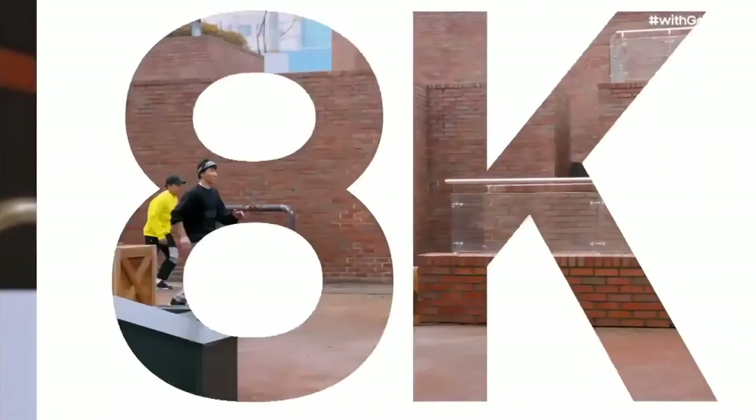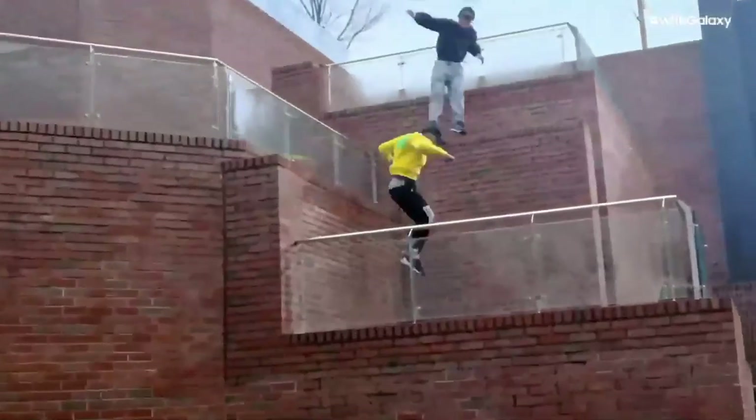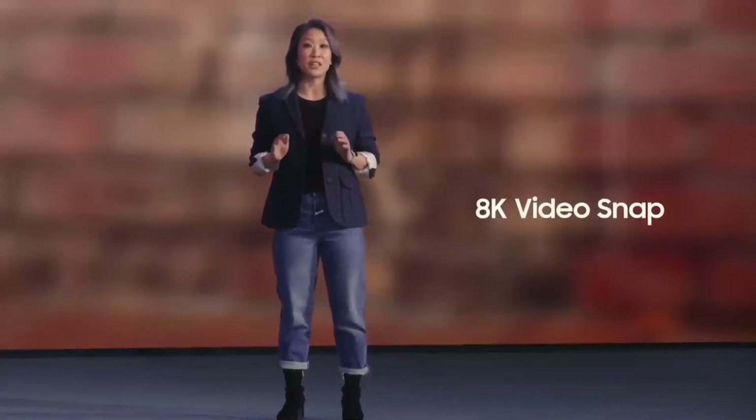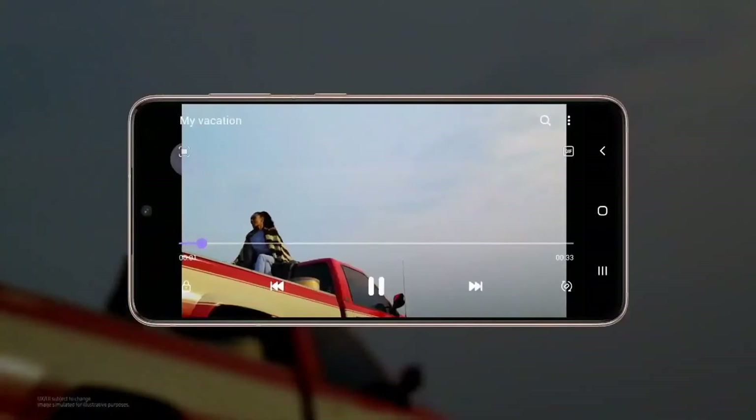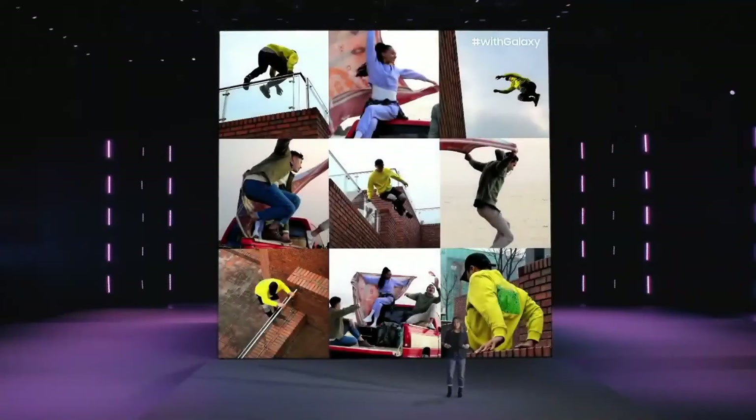With the S21 series, you can capture every detail in cinematic quality without any extra effort, thanks to 8K video. 8K is a revolution in video resolution — four times sharper than 4K, giving you super high quality in every shot. These videos are so sharp, you no longer have to choose between taking a photo or a video. With 8K Video Snap, you can pull photos from your videos at 33 megapixels, so your screen caps will look like portraits. Just record, then tap once during playback and snap. You'll capture all the main moments and every single epic one in between.